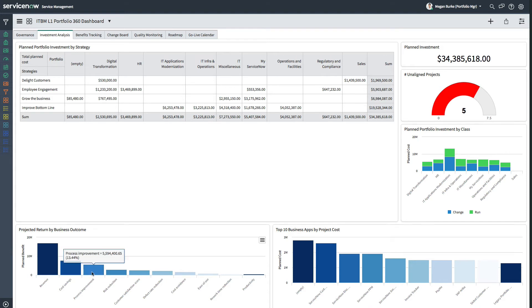Below, Megan can track planned benefit by desired business outcomes, and she can quickly see which of her organization's business applications have the highest related planned project costs.